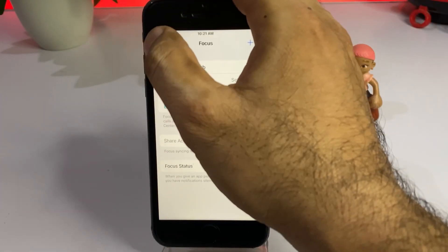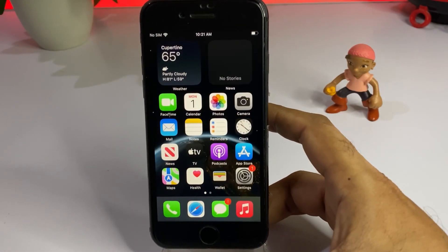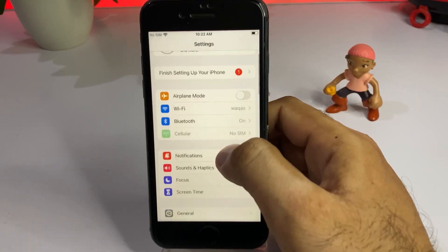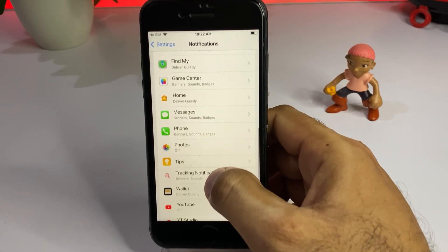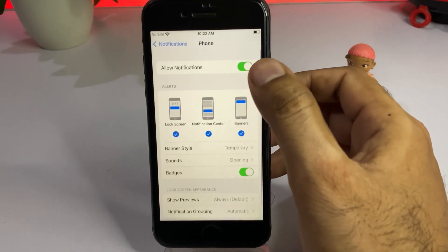If that method is also not working, move to the next one. Open your iPhone Settings again. In the Settings app tap on Notifications, then scroll down and select the app whose notifications are not working. For example, I'm selecting the Phone app — tap on that.